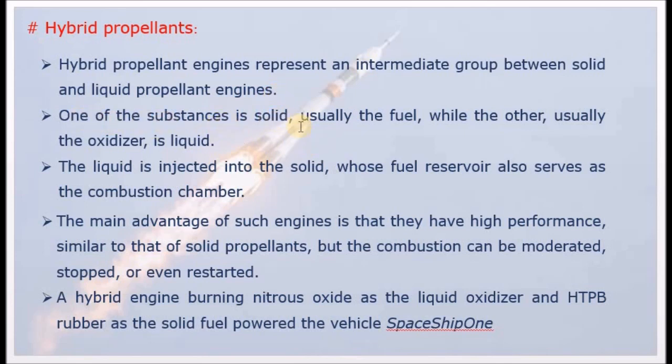One of the substances is solid — usually the fuel — while the other, usually the oxidizer, is liquid. The fuel is solid and stored, while the oxidizer is liquid and is injected. The liquid oxidizer is injected into the solid, whose fuel reservoir serves as the combustion chamber.